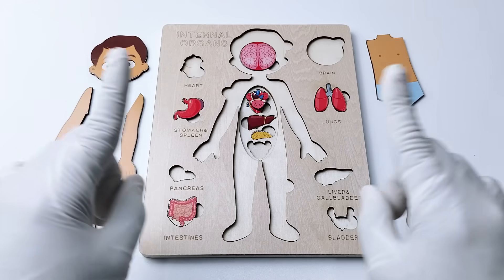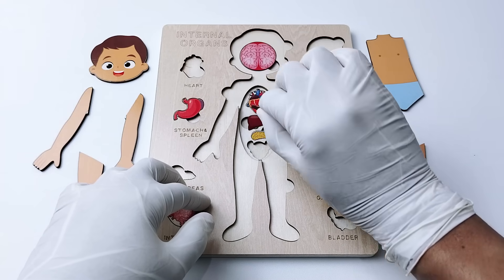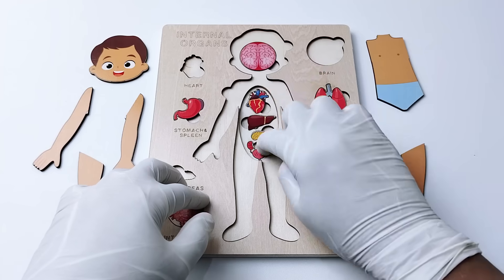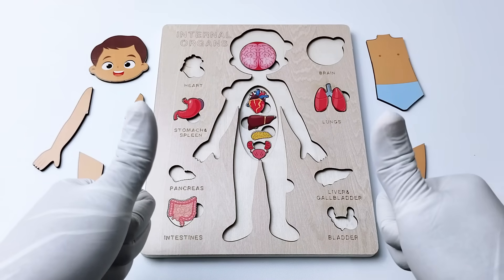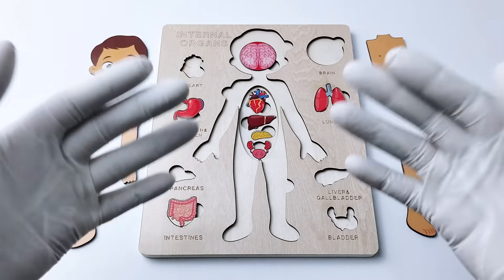Now do you know where the bladder is located inside our body? Is it going to be in here? No. How about below here? Yes! Amazing, good job! Let's go to the next organ.